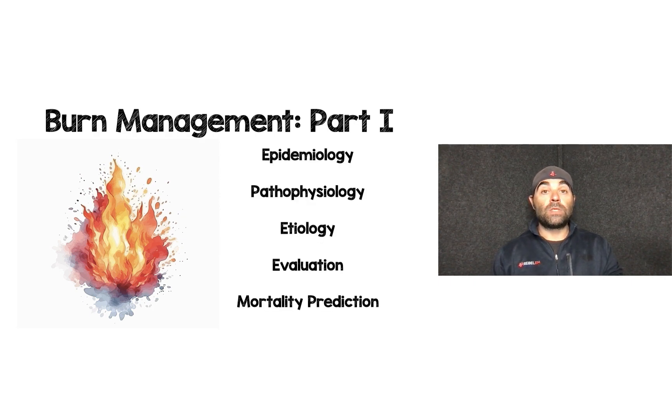For part one, we'll go through some background: epidemiology, pathophysiology, etiology, initial evaluation, and then mortality prediction.